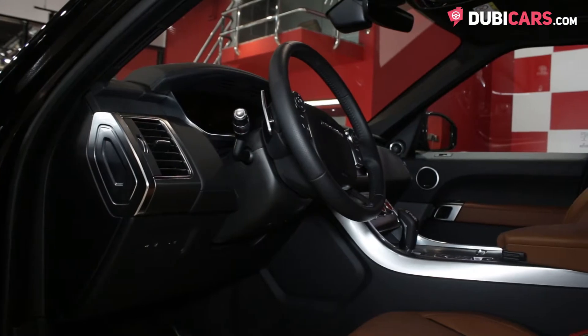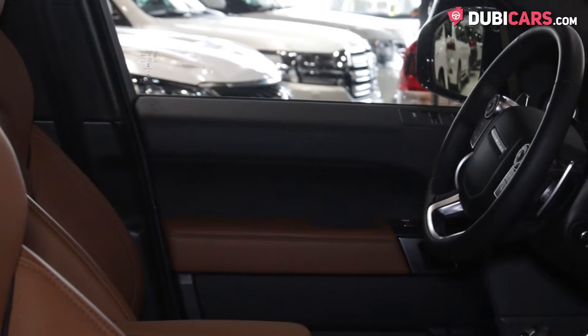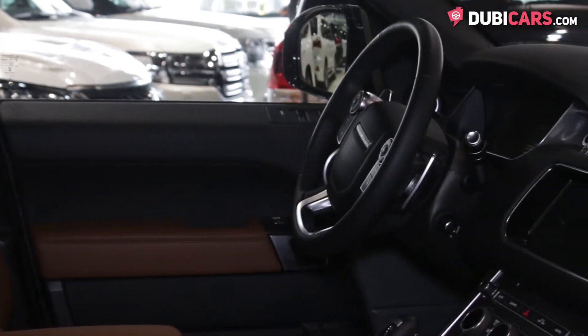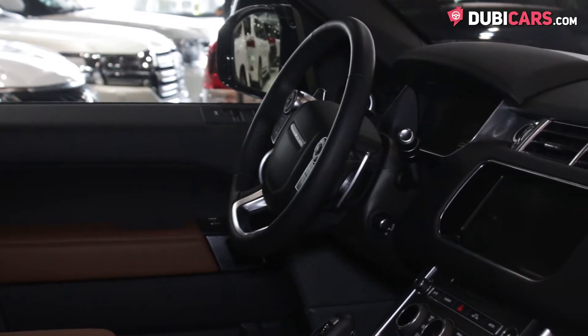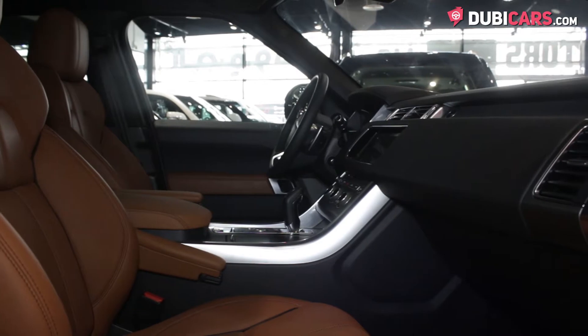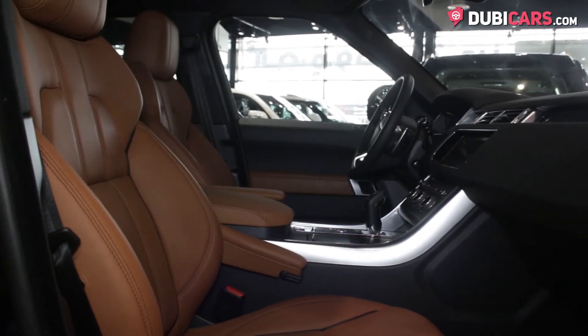Just to name a few: a leather-wrapped multifunction steering wheel, cruise control modes, paddle shifters, push-start engine button, memory seat package with massage functions, touchscreen multimedia system, navigation, Bluetooth, meter input, automatic climate control, coolbox, glass panoramic sunroof, and a multi-off-road selector when taking the vehicle into uneven terrain.